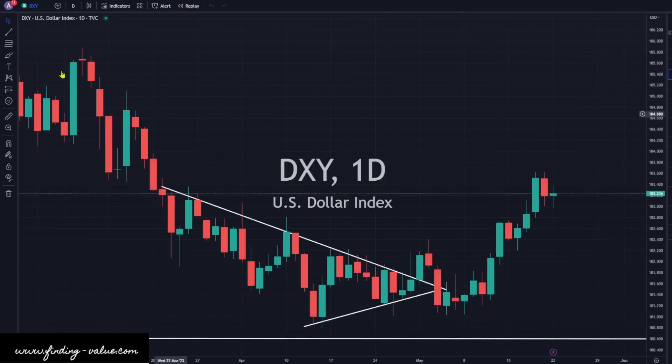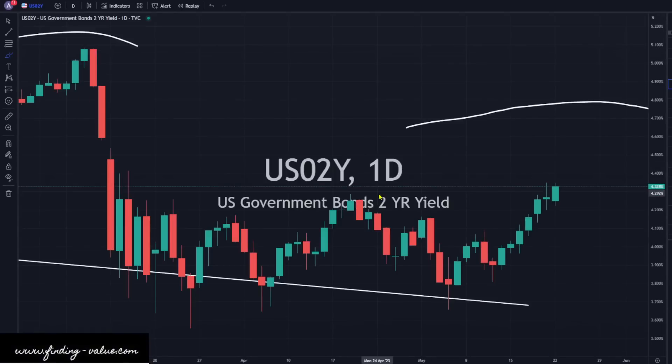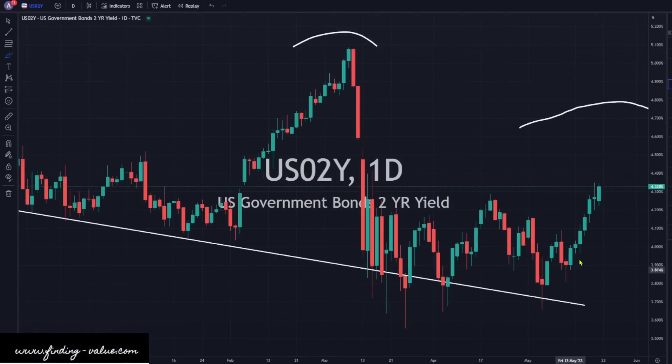We've got the DXY continuing to strengthen up a little bit today. That is basically being paired with higher yields. Higher yields, higher dollar — lower yields, lower dollar, it seems like. Looking at the two-year yield, up 1.36%, looking quite strong in the short term. Is this due to the debt ceiling? I don't know. It's also strengthening oil. Generally speaking, interest rates and oil move together.